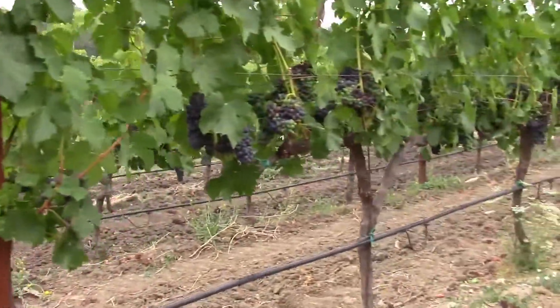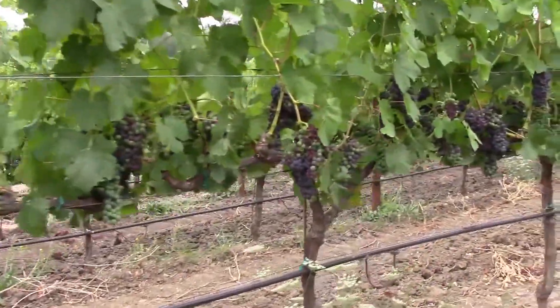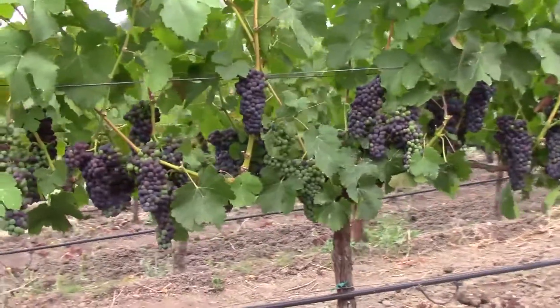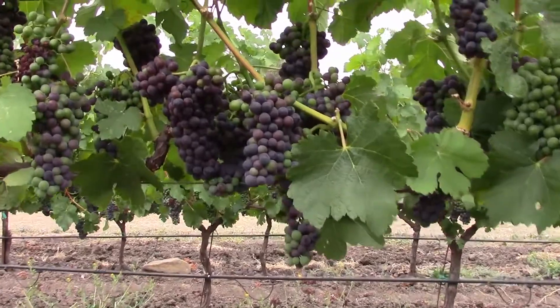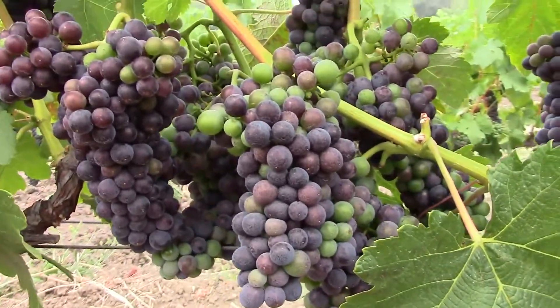During the thinning process, this first initial thinning, you can see that we have dropped a lot of fruit. These are bunches that are on immature shoots or that are crowding other bunches that need to be opened up for aeration and sun exposure.